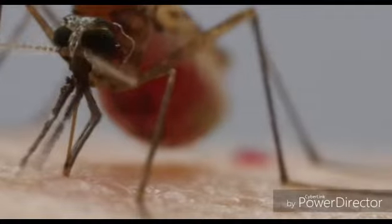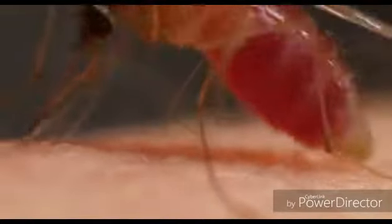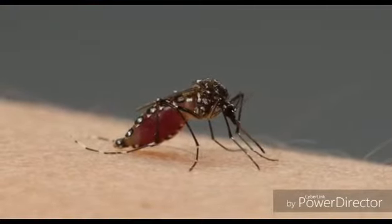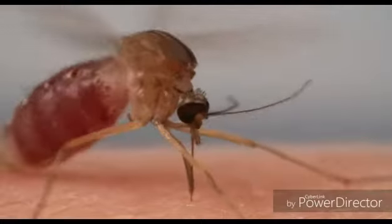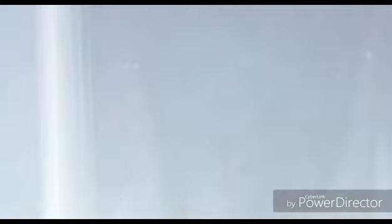And sometimes, before she pries herself away, she leaves a parting gift in her saliva — a virus or a parasite that can sicken or kill us. There's nothing in it for her; the viruses and parasites are just hitching a ride. But this is what makes mortal enemies out of us and mosquitoes. They take our blood, and sometimes we take theirs — but often, not soon enough.